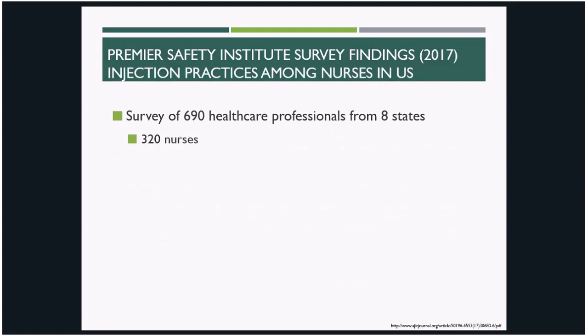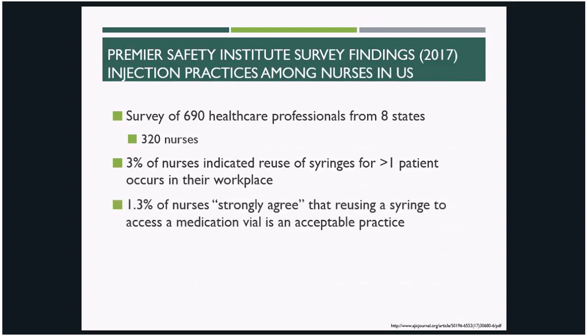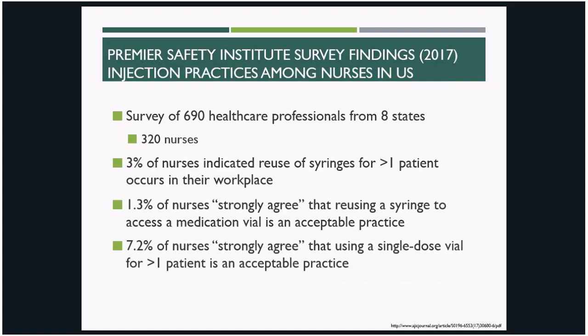Physicians aren't the only ones. Of the 320 nurses surveyed, three percent reported that syringe reuse on multiple patients occurs in their workplace. Over one percent agreed that reusing a syringe to access a medication vial is acceptable, and over seven percent strongly agreed that using single-dose vials for more than one patient is acceptable. While these percentages may seem small, if we consider the reach that even just a single provider can have in their community, we can appreciate how even small numbers of providers deviating from safe injection practices can pose a significant threat to public health.